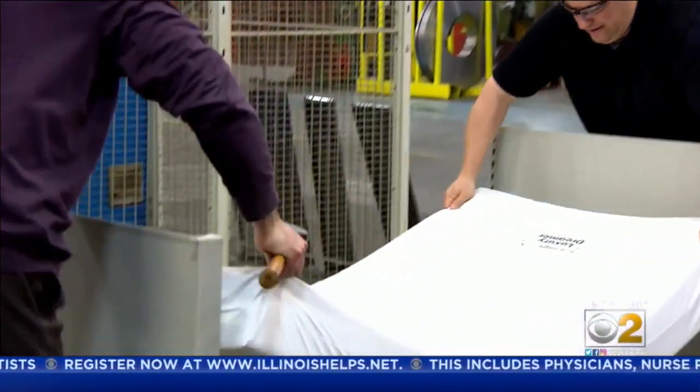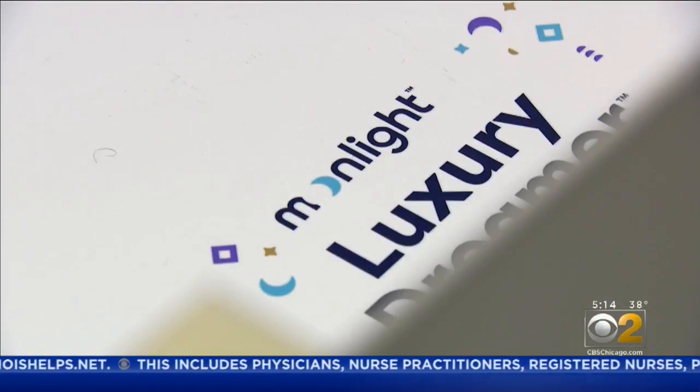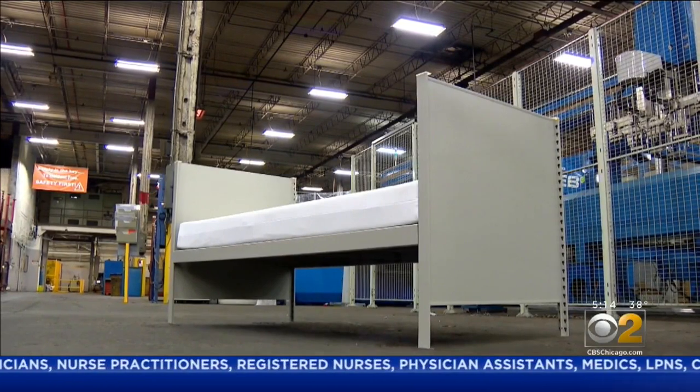The beds should be ready to ship by next Monday, complete with a mattress from the Elgin-based company Moonlight Slumber, at $470 apiece. Reporting Lauren Victory, CBS 2 News. The factory will start mass production on Thursday, and about 20 new hires will be needed when orders start coming in.